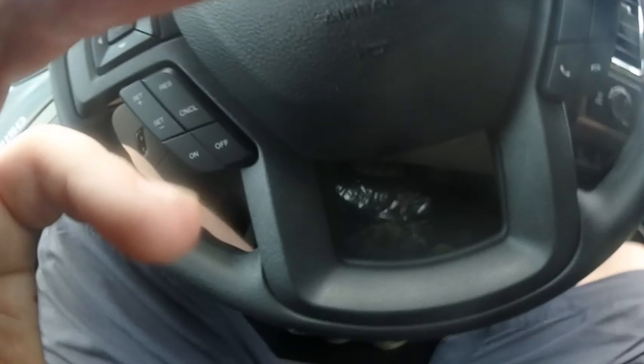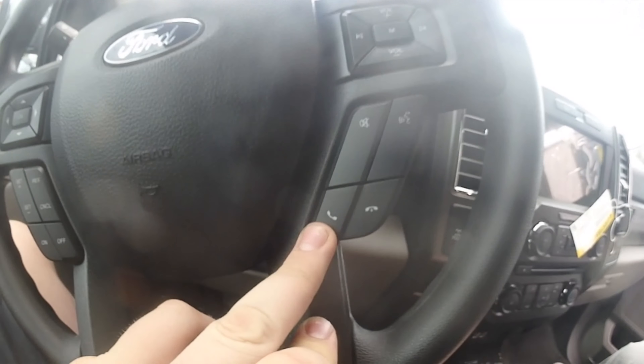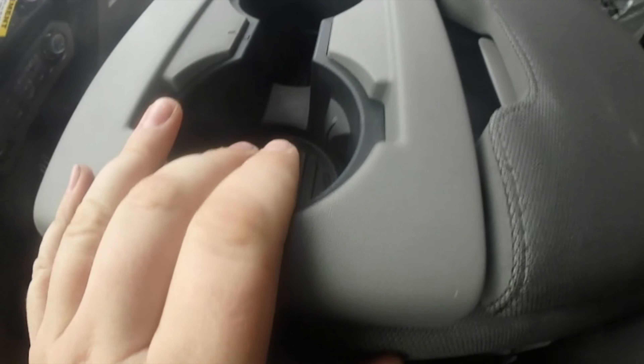We're going to go back to steering wheel options. Now we're back to this because we have dual cup holders. In trucks like this you don't want your kids holding the drinks.